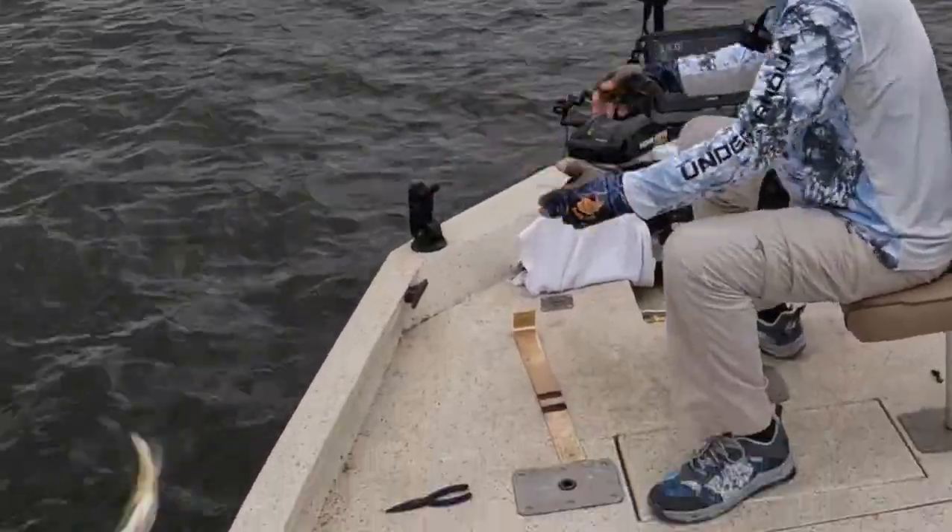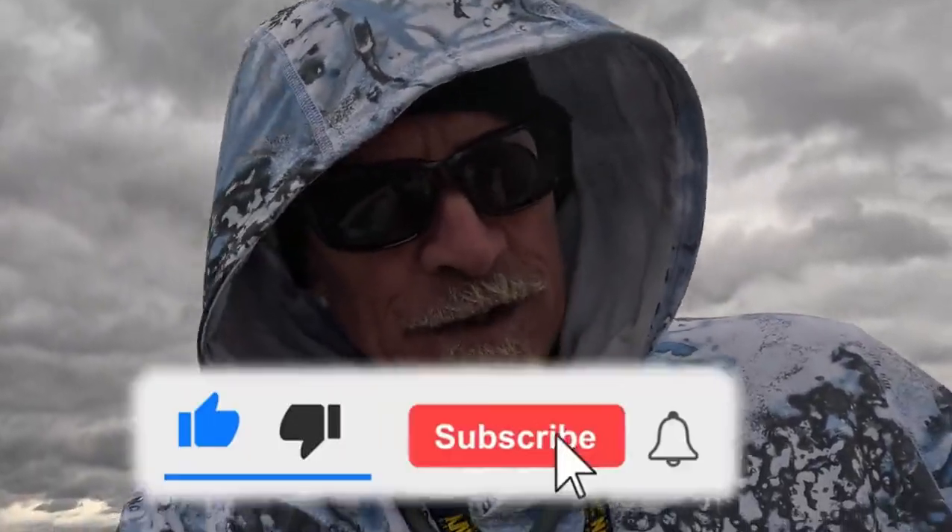Letting him go. Now is a great time to hit that like button, leave a comment — I always respond to them, love reading them. Share the video. If you haven't had a chance, please subscribe. If you already are subscribed, thank you so much. God bless you.